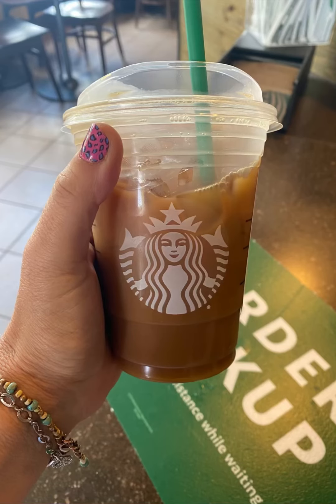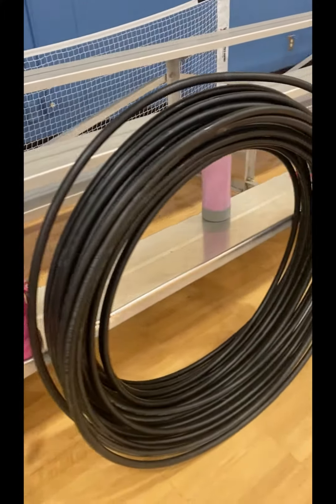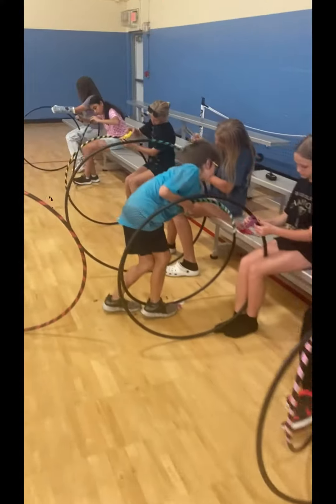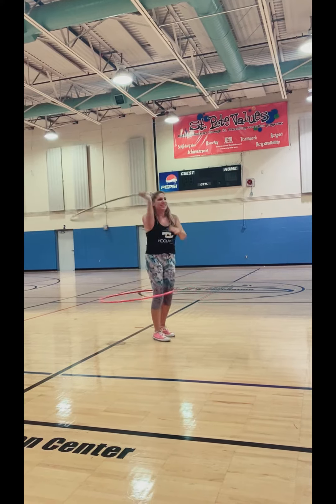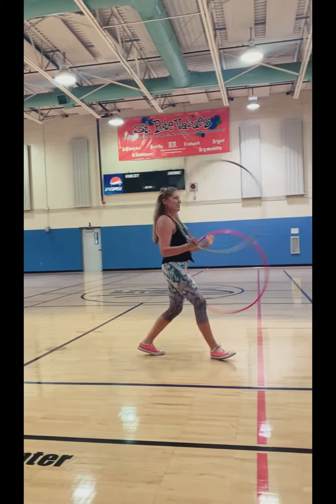After camp, I go straight to Starbucks because I need a little pick-me-up before my next event, which is a workshop with the teenagers at a local rec center. So I bring all the supplies. The kids start off by making their own hula hoops. Then I do a quick performance so I can get the kids jazzed up and excited for some of the stuff they're going to learn that day.